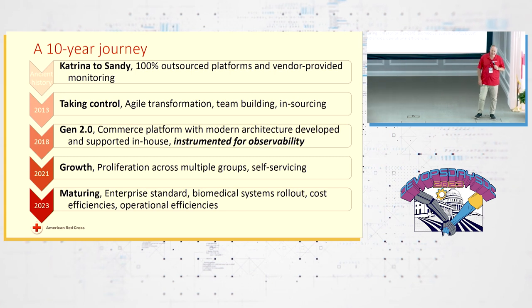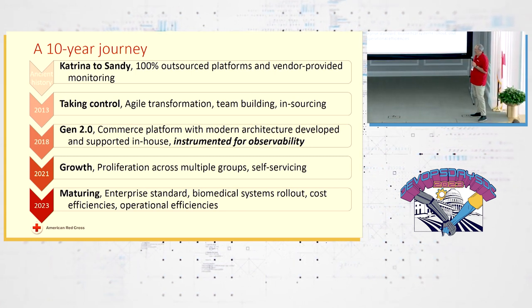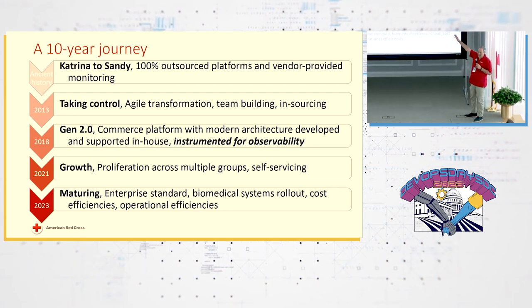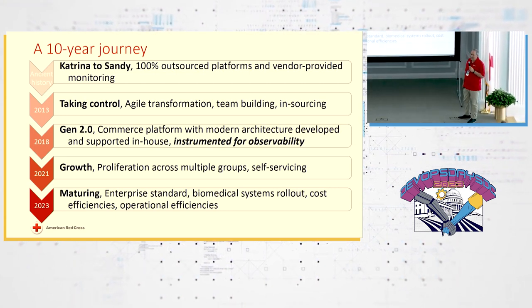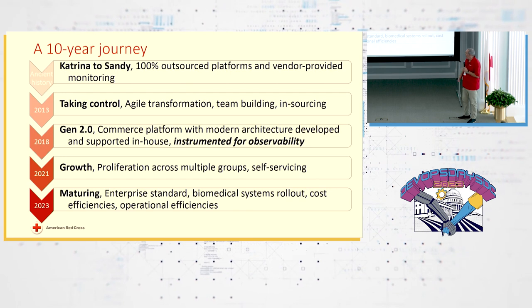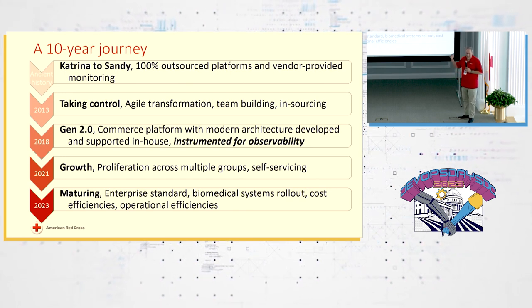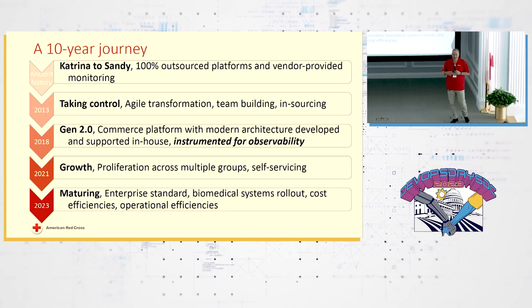If I can just walk through some of these steps, this is probably going to be the bulk of my five minutes. Ancient history at Red Cross: from Katrina to Sandy — you probably remember those disasters. Red Cross life revolves around disasters and disaster relief efforts. We were completely outsourced to a vendor, completely dependent on outside help, with no internal capabilities whatsoever.